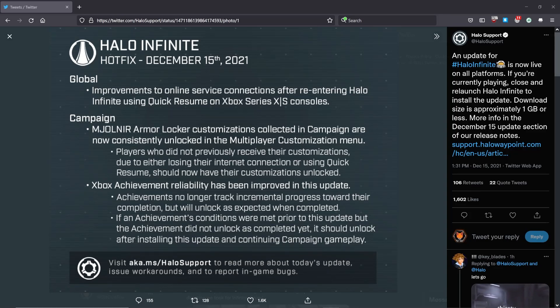Hello Spartans, it's your host Get Good Fox, and I've got some information on news for Halo Infinite.